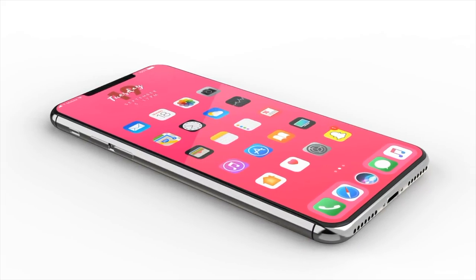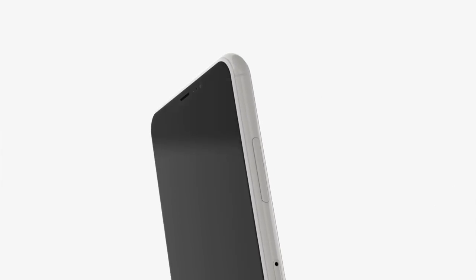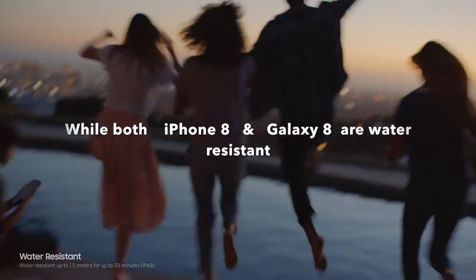Today we are going to talk about iPhone 8, its new features and whether it is worth buying or not. To illustrate our examples better, we are going to compare iPhone 8 features to Samsung Galaxy S8. Let's start with the features that both Samsung and iPhone have.